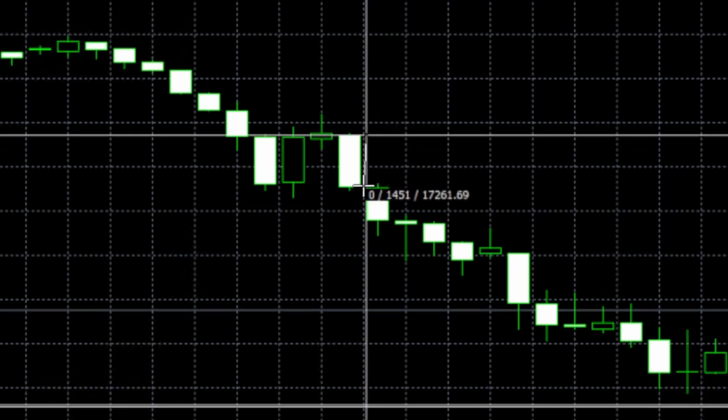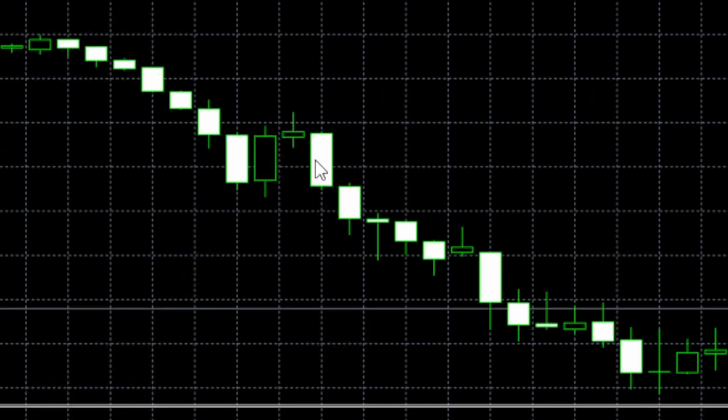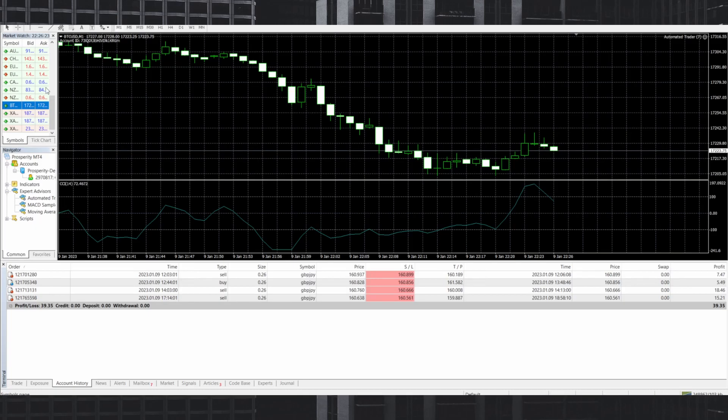On GJ, let's look at this candle — it was 1,400 pips. So of course if we're creating a bot on BTC, these specific settings are not going to work because 500 pips is nothing on the BTC chart for Prosperity. Let's go ahead and open up GJ.